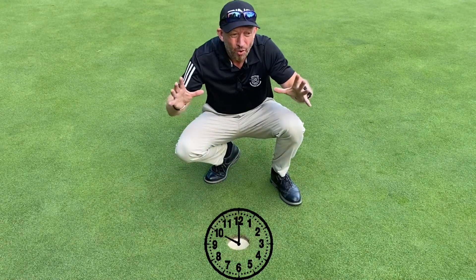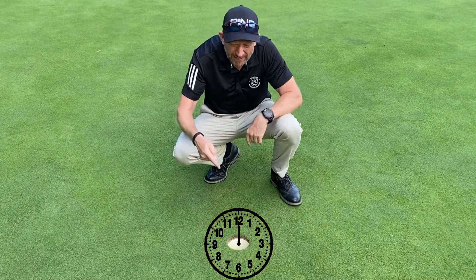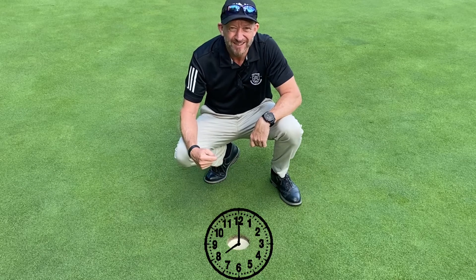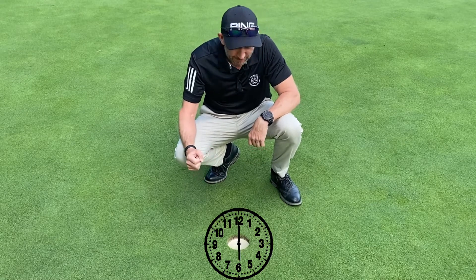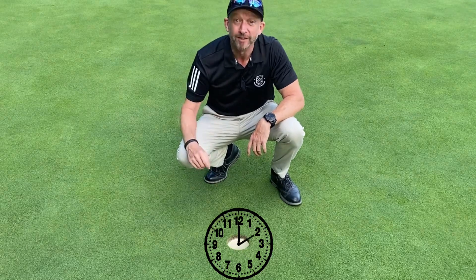There is no more positive visualisation than imagining exactly where the ball is going to drop into the hole. This is not based on hope — this is based on visualising what you want before you do it.